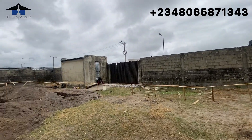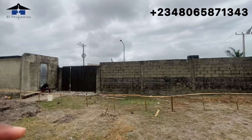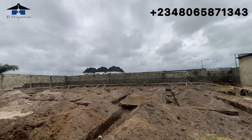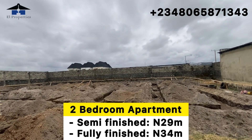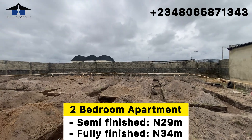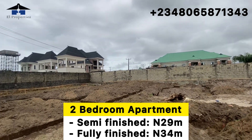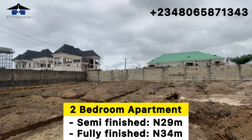We have a payment plan here for up to 24 months and our initial deposit is 3 million naira as of today. We have two types of finishing, just as we did with Glory City, the Glory City Extension, and now Glory City Extension Phase One — we have the semi-finished and the fully finished.